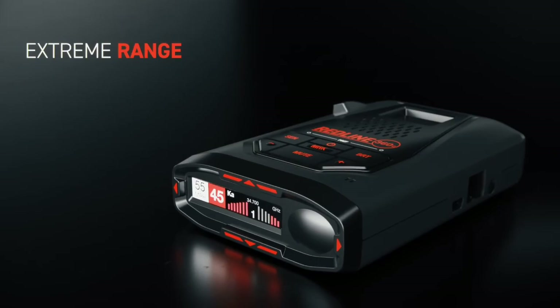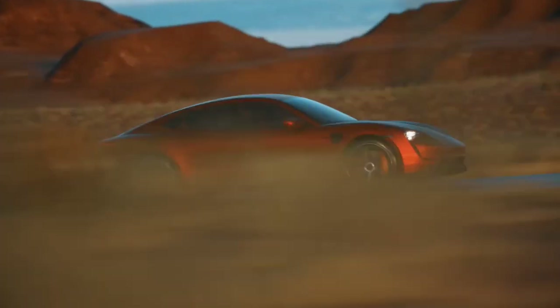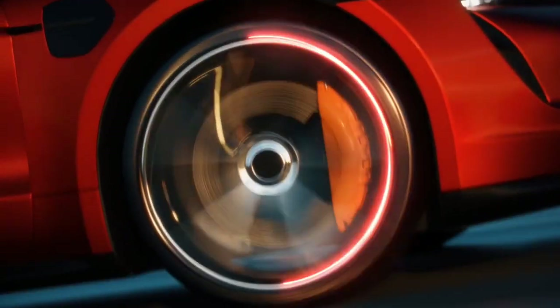With advancements in technology, the top 7 best radar detectors have become more accurate and user-friendly.